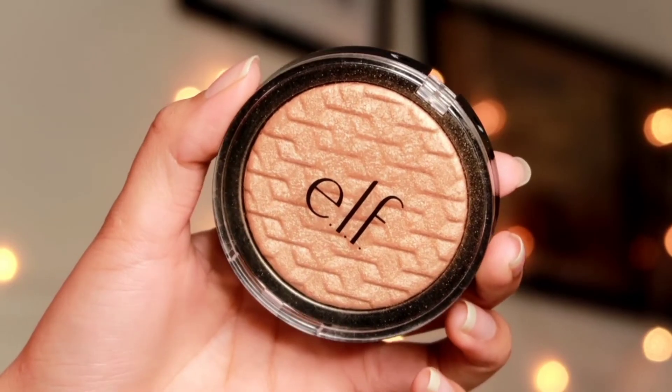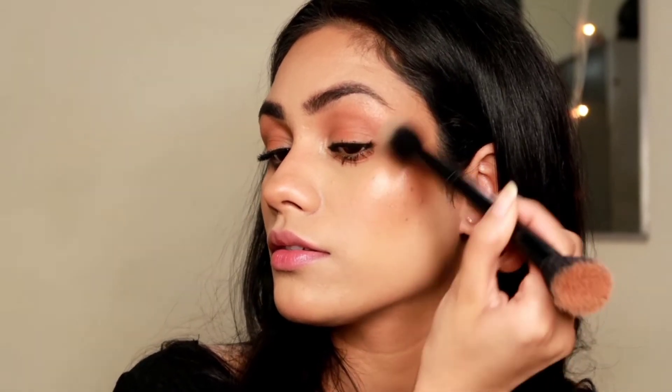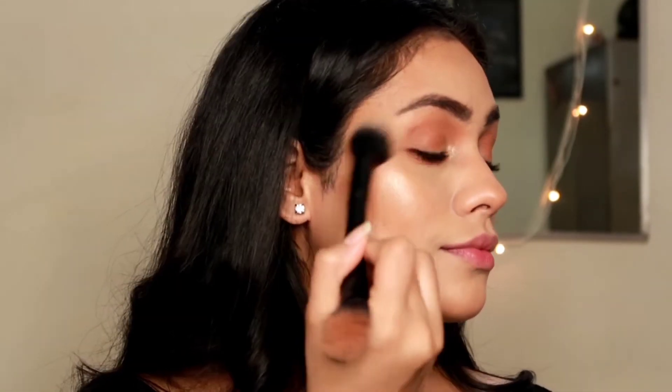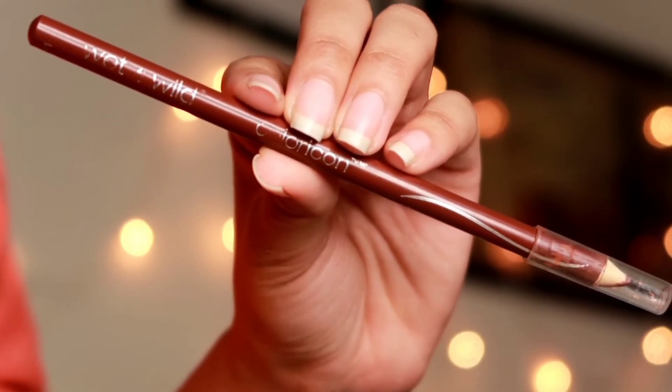Then I'm finishing up this look with this beautiful highlighter — this is the e.l.f. highlighter in the shade 24K Gold. This is slowly becoming my favorite. It gives a water-like finish on your face and all the particles are so nicely milled. You can see how gorgeous this looks. The K-Beauty highlighter is my favorite, but I think this is right there. It doesn't emphasize texture on your face, so you can totally use this during the daytime and nighttime. You can build it up if you want a blinding effect.